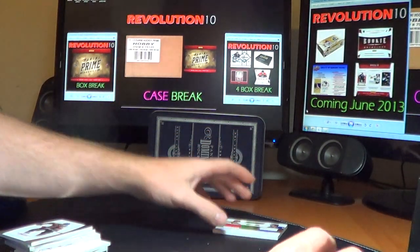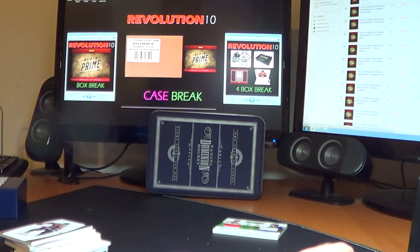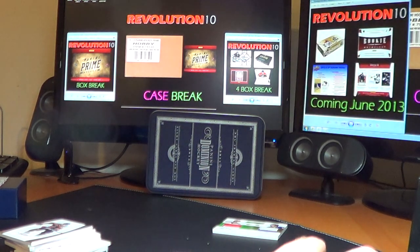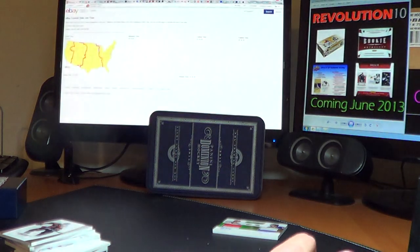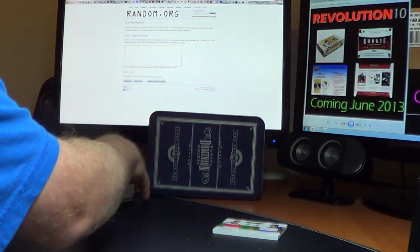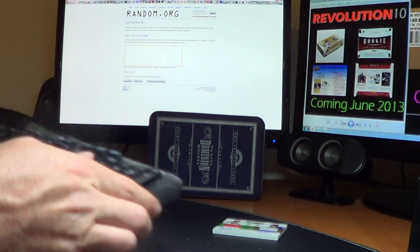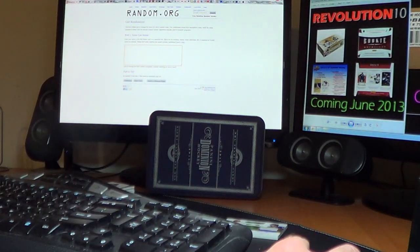So let's do this random. Per the Revolution 10 rules, on every auction we put each team into random.org twice. We push the button three times, and the team in the first position at the end of that gets the card. So this is between the Wings and the Preds.